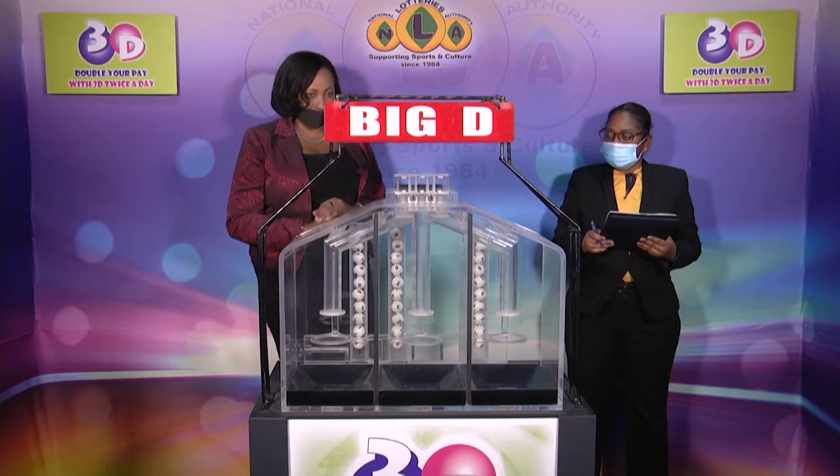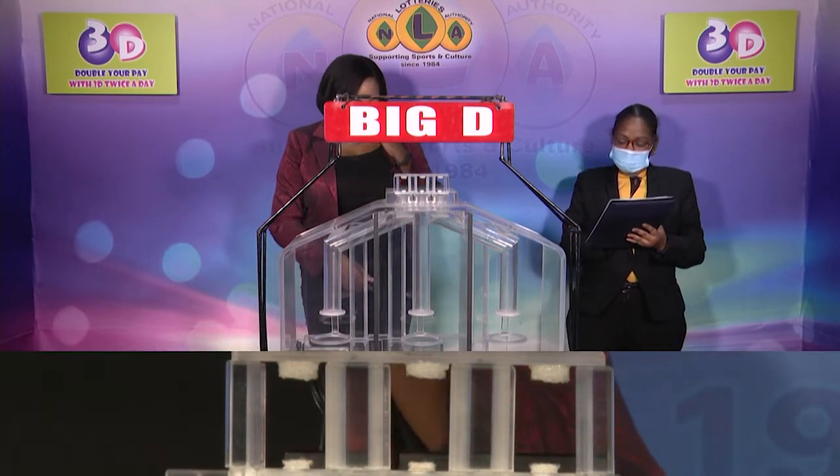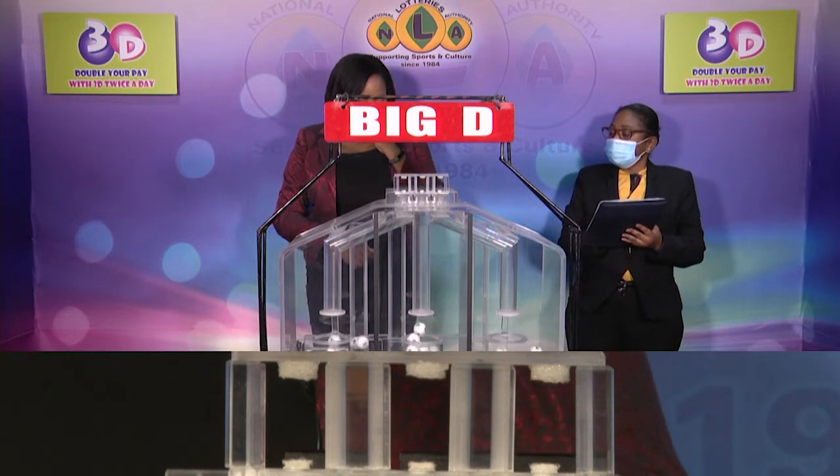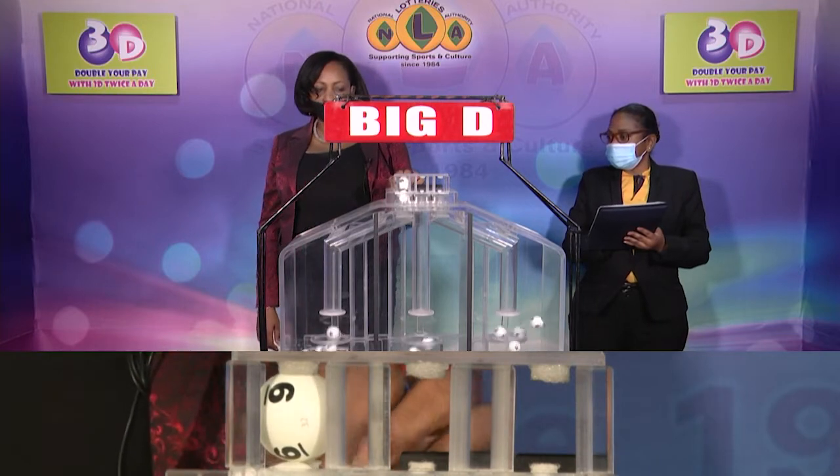These balls were checked and verified by our auditor. Let's let them into the mixing chambers and get the machine going. First draw is for the big D winning number.